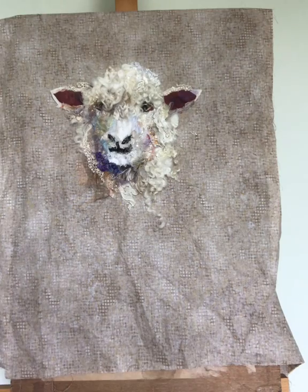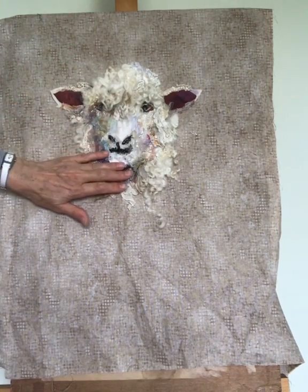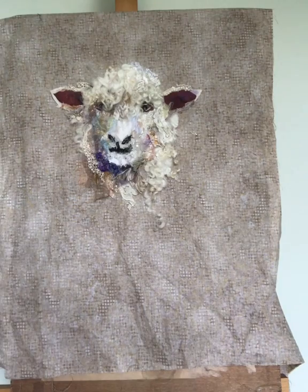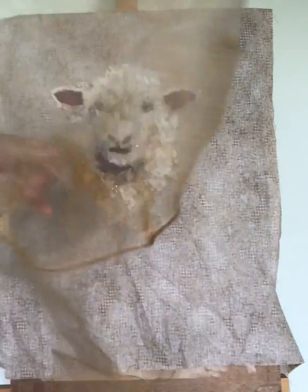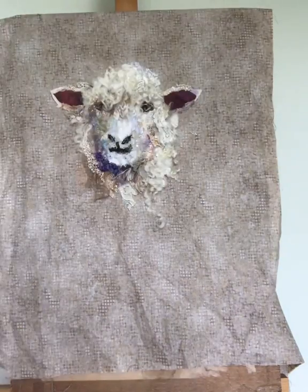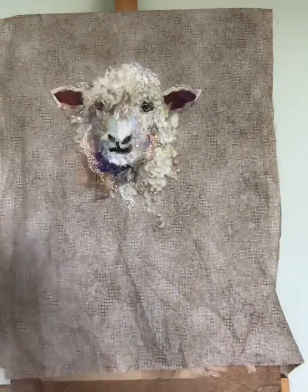Hello, I'm Barbara Shaw and this is the next stage of Cotswold Sheep number 27. You can see I've been building up the layers with all sorts of different fabrics, including some organza which I've been given. There's some lace as well, which is up here.